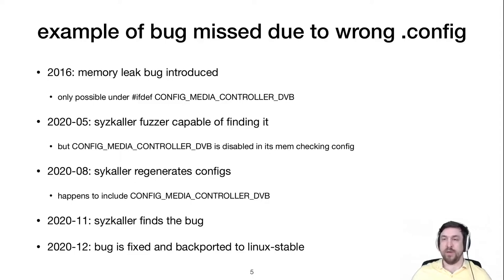A concrete example is a memory bug introduced by a commit several years ago. The bug is only present if the specific option — the media controller DVB option — is enabled. Syzbot had the capability to find this bug in mid-2020, but because the config file it was using had this option disabled, no amount of testing could ever have found it. It wasn't until months later, when maintainers happened to enable this option while updating configs for new kernel versions, that syzbot found and reported the bug — which was then backported and repaired in stable Linux.